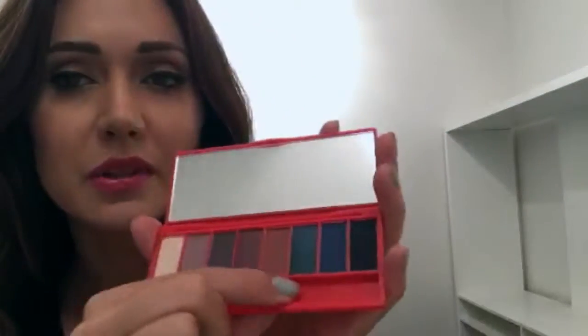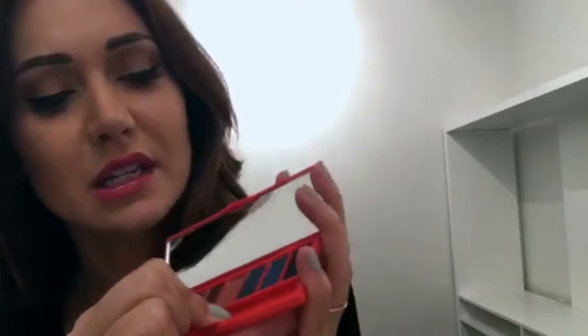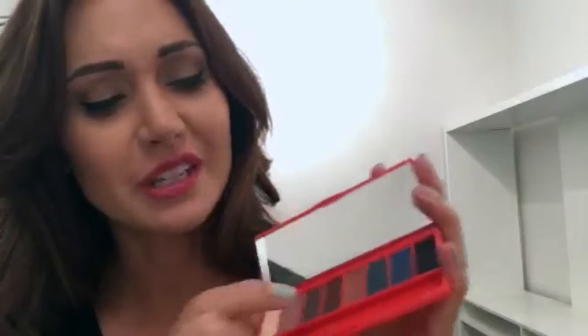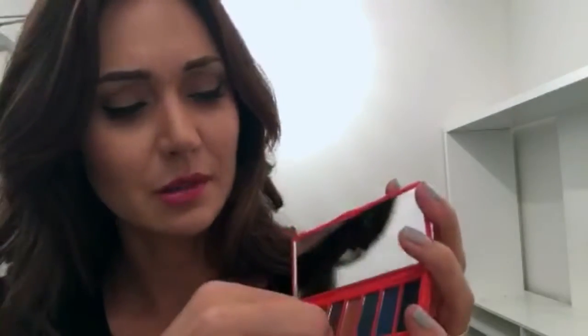There is a double-sided eyeshadow brush stuck in there with some sticky tack that you can just rub off. I'd say ditch the brush or just keep it for emergencies if you're going to carry this around. You should always use a proper eyeshadow brush rather than these, although these are good for getting into the corners if you want to highlight a little bit.